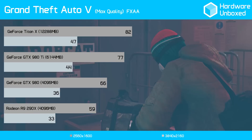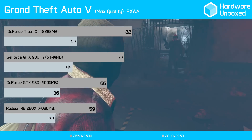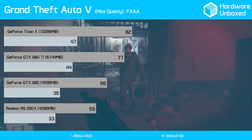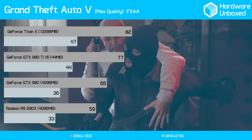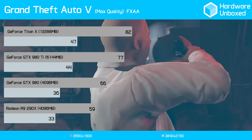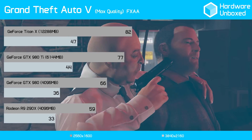Grand Theft Auto 5 fans will be thrilled. The 980 Ti delivered a very playable 44 frames per second at 4K, again just 6% slower than the Titan X, while being 22% faster than the GTX 980 and 33% faster than the R9 290X.